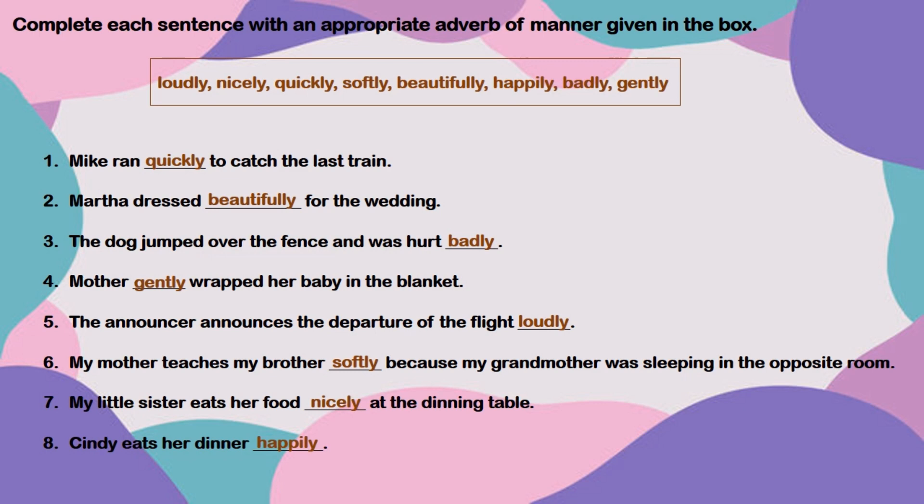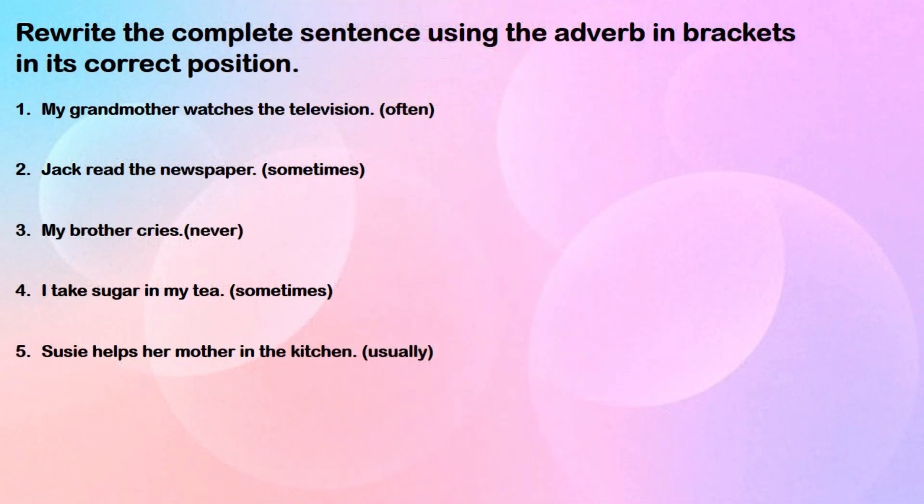Cindy eats her dinner at the end. Now, rewrite the complete sentence using the adverb in brackets in its correct position. There are five sentences given and after each sentence there is an adverb given in the bracket. You will have to rewrite each sentence by using the adverb in the correct position.